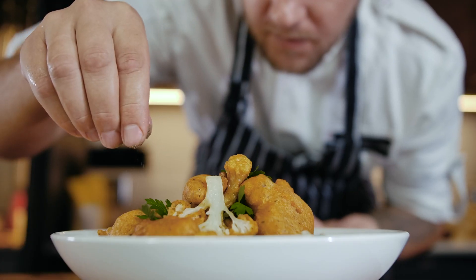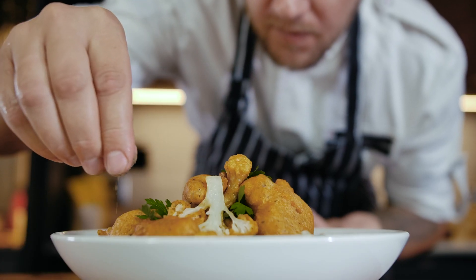We get the word 'chef' from French, but in French, 'chef' doesn't mean 'chef.' The English meaning of the word — a professional, or at least accomplished, cook — is actually a shortening of 'chef de cuisine,' which literally translates as 'head or leader of the kitchen.' It comes from an old French word you might recognize. In old French, a 'chef' is any type of leader or boss, from the head of a family to the head of your department at work. But in English, 'chef' is limited to the culinary world.